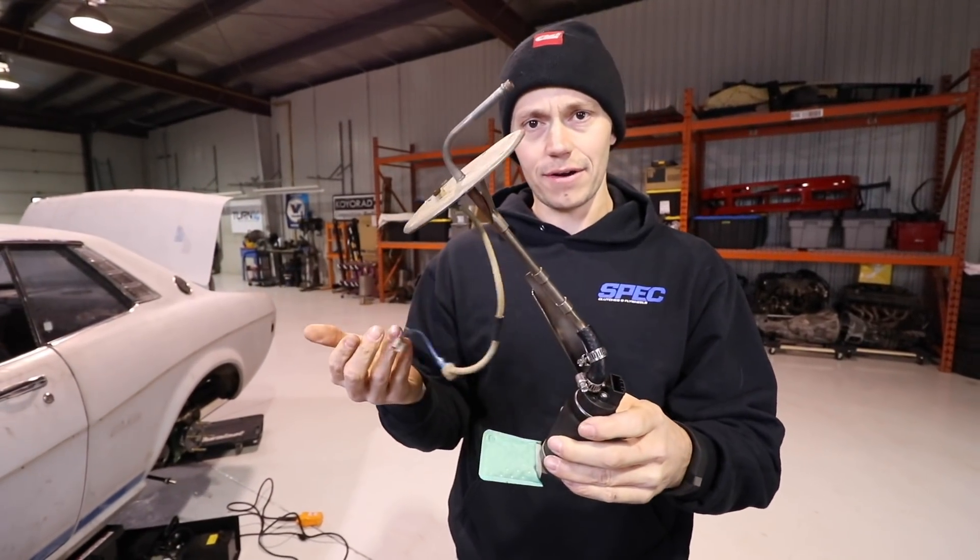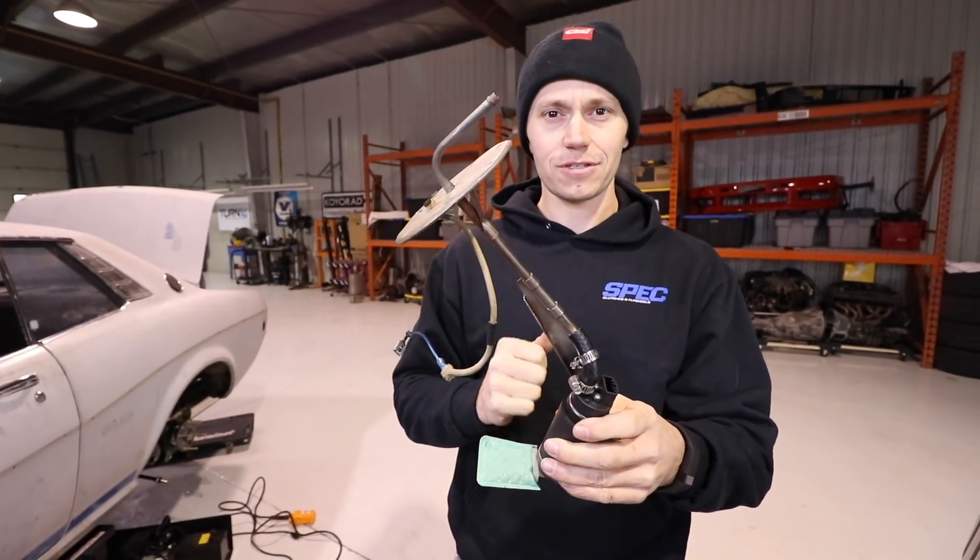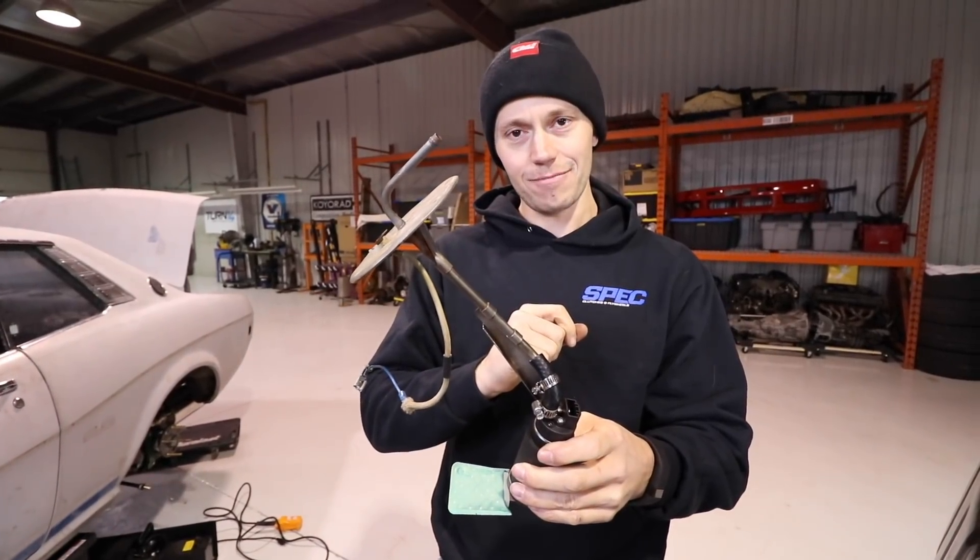What's left here is the wiring — we'll show you that in a sec. But first, tea break.